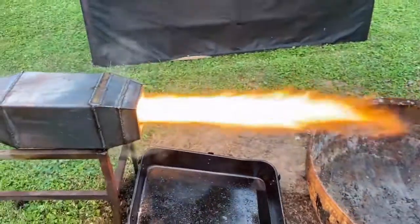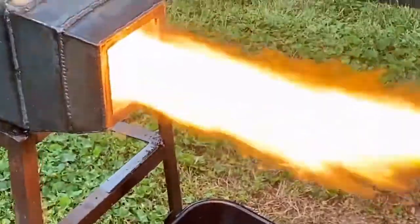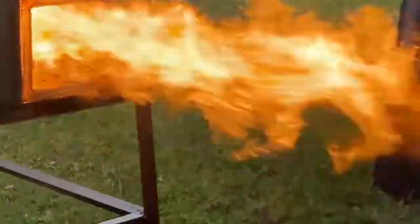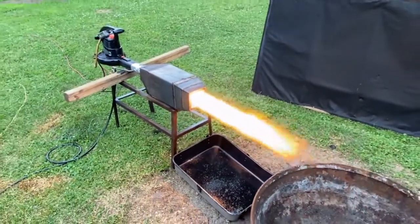Giving us an even hotter flame. That's 300 cubic foot per minute of air entering into the combustor at about 210 miles an hour. That's 378 kilowatts of heating power — it's about 37 liters an hour.